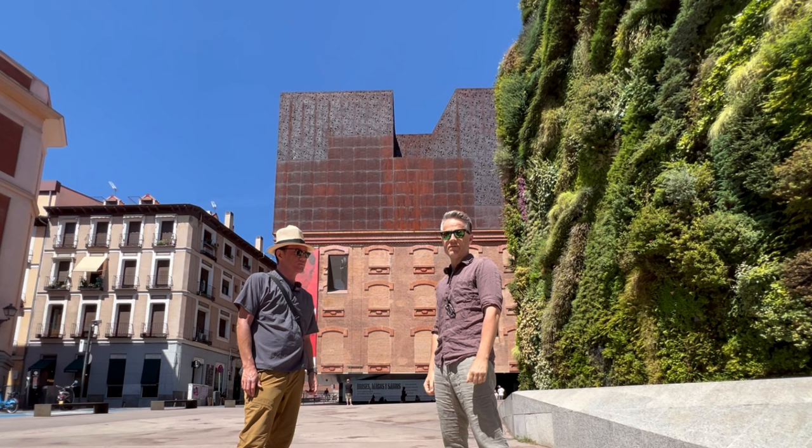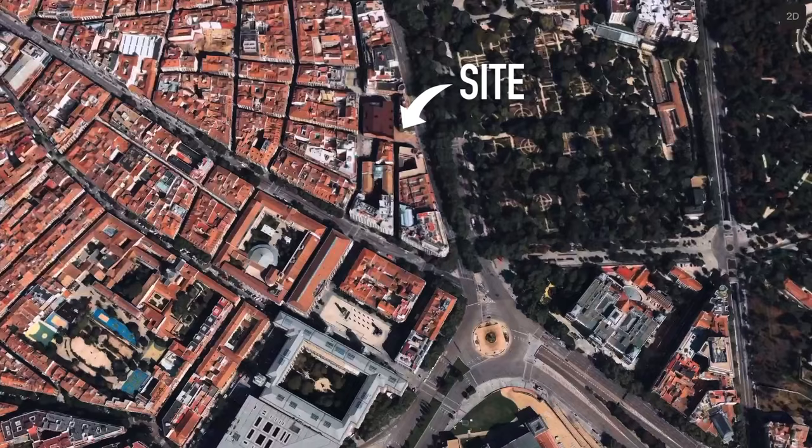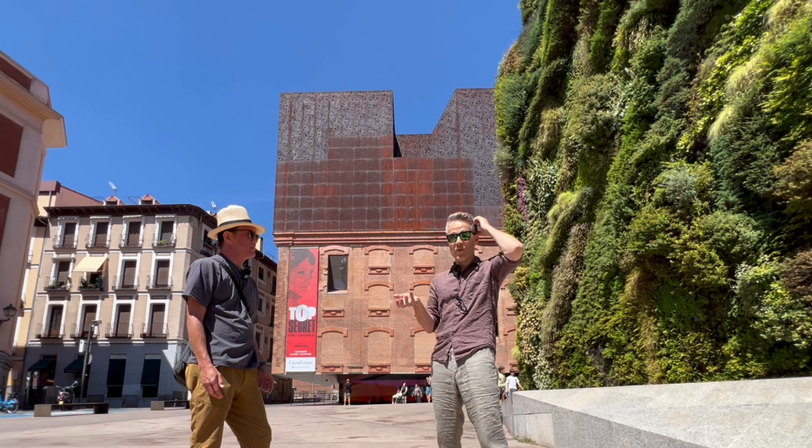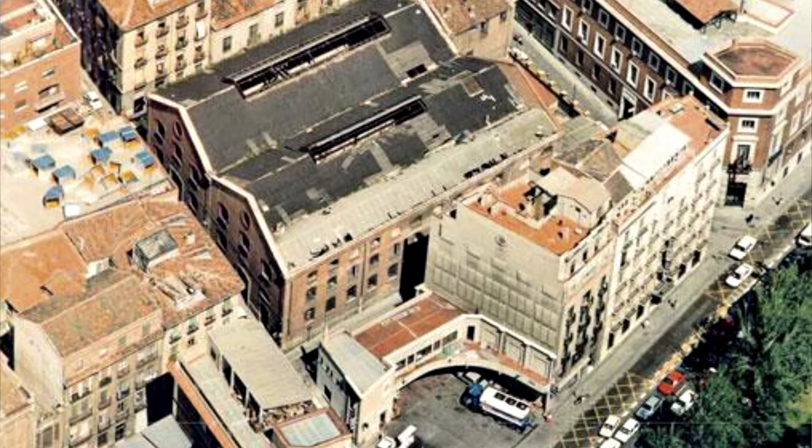This site here we're standing on used to be a petrol station, right next to one of the busiest thoroughfares, with all the grand buildings along here that run through Madrid. That sounds terrible — a horrible petrol station. But we actually looked it up online and it was a really early petrol station. The original one was cool, it looked lovely.